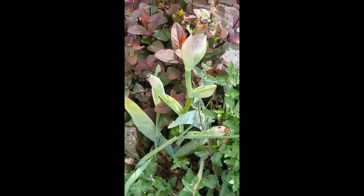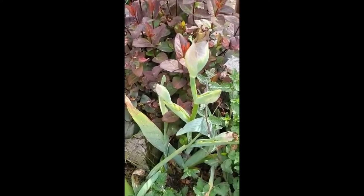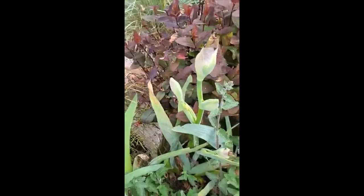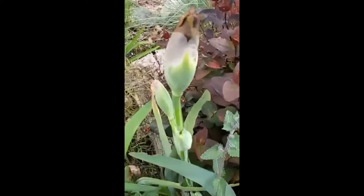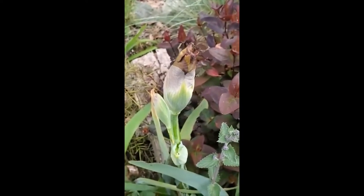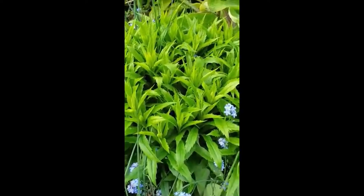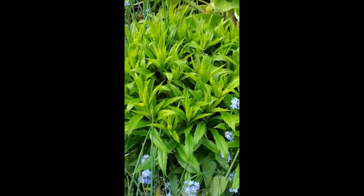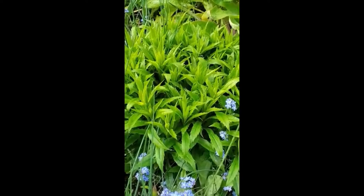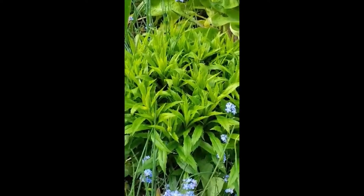Here we have a bearded iris. The deer don't touch these ones, nor do they touch the Siberian iris. They will eat the little Dutch iris flowers, but they don't touch the foliage, and these ones are perfectly safe — I have tons of them out front here. They're also drought tolerant, which is awesome. This here is goldenrod, and I believe it is a native. This one grows about 24 inches tall and has a lovely fireworks display of bright yellow in the late summer. Bees love it and deer don't touch it.